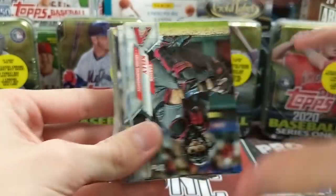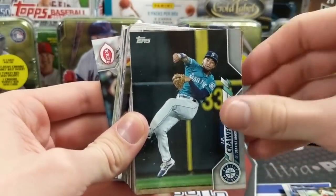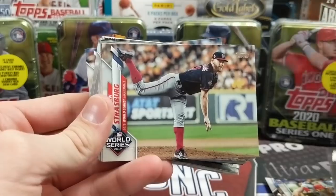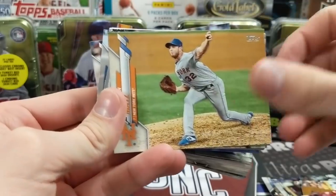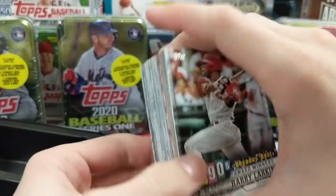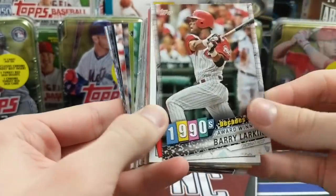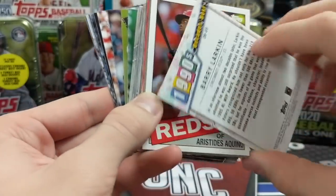Flipping through the first tin, I can already see the Decades Best Chrome. I'm doing my best to keep everything on camera. I think there's been other videos of this — I've only watched one for a few minutes — but it looks like all the special stuff is in the middle. We're now into the inserts. We've got a 1990s Barry Larkin. I thought it was going to be a black parallel, but it's just the regular base.